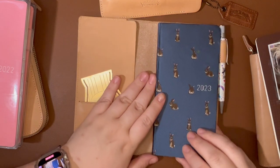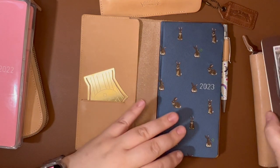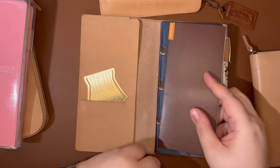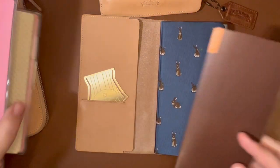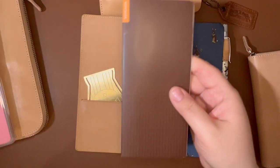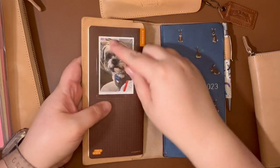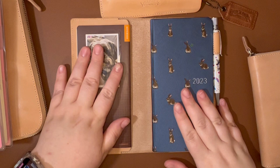I put these Hobonichi add-on notebooks in here — it's a slim notebook made to fit inside your Weeks. You can slip it into the cover on cover and it's made to go with the Weeks. That has been perfect for me to slide in right here. And I used the little Weeks pocket to put in a little picture of Rudy. So this has been great.